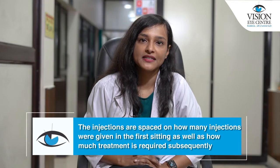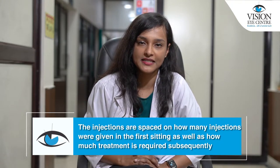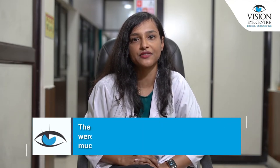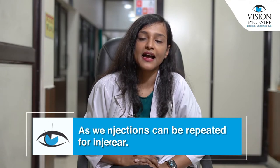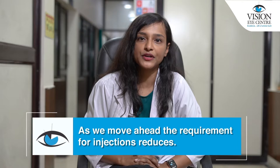The injections are spaced based on how much injection was given in the first sitting as well as how much treatment is required subsequently. Injections are titrated according to need. Filler injections can be repeated every year, and as we go further along, the requirement for injections reduces.